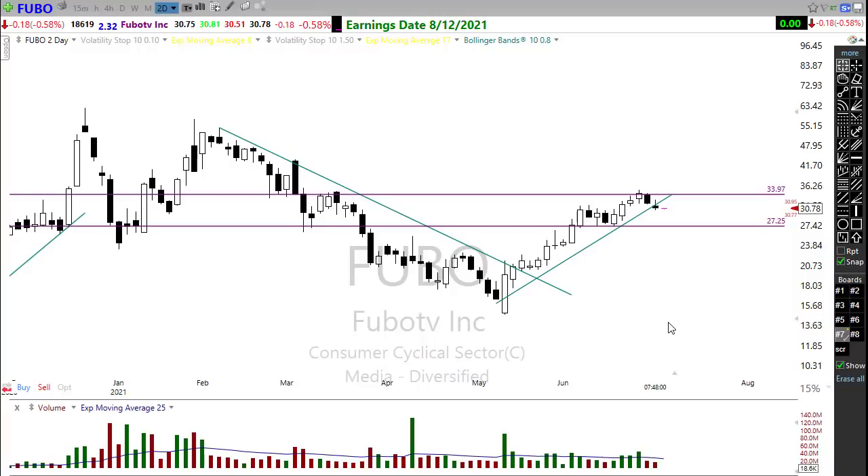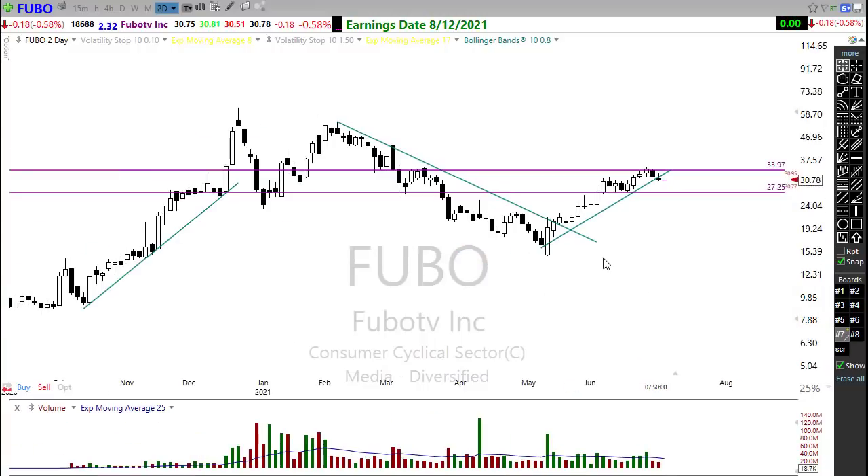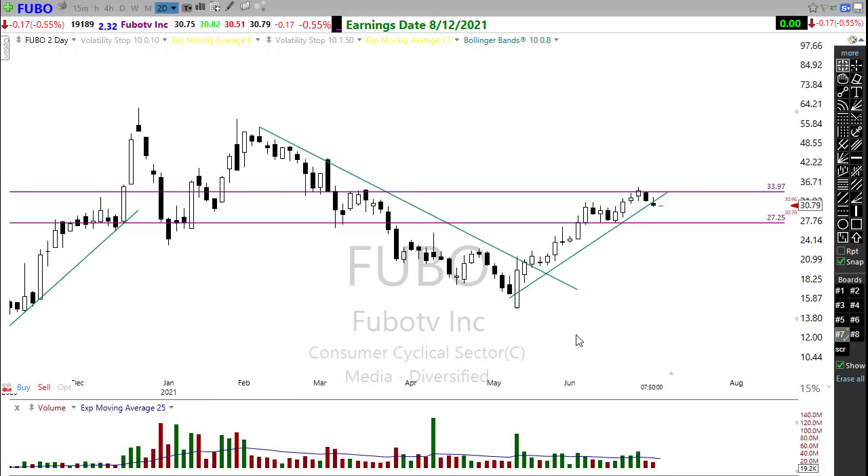Another chart you might want to keep an eye on is FUBO. It pulled back a little bit yesterday. We've been pushing against some resistance in this chart, and we're kind of on that edge where we could slip and break that trend down just a little bit. But watch this closely — if it can catch its breath and start pushing back up, there may be some opportunity coming into that chart.